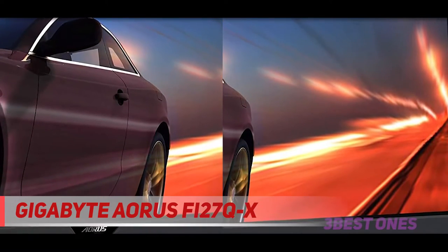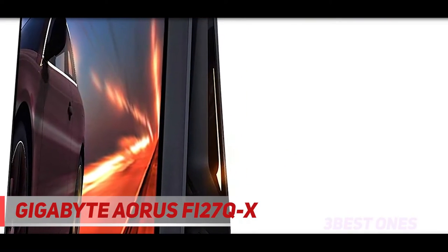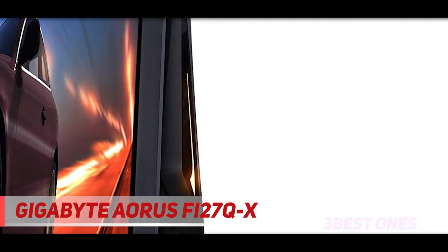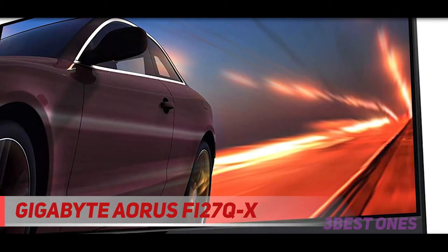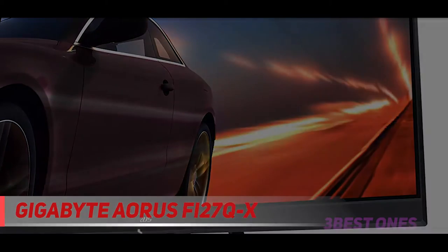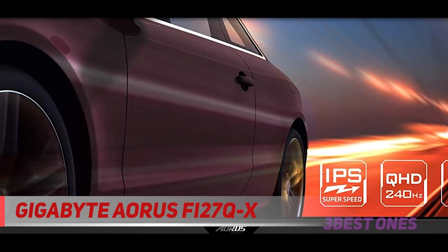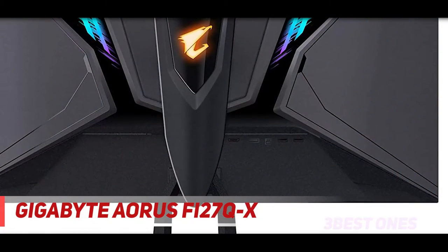The panel uses a BGR sub-pixel layout, which is rare on monitors and more common on TVs. This doesn't affect picture quality, but not all programs can render text in the BGR format, so text may appear blurry. However, this shouldn't be an issue for most people, especially if you use Windows ClearType to make text more legible.